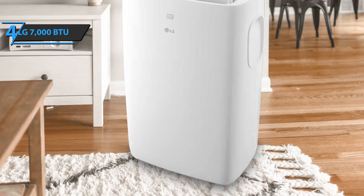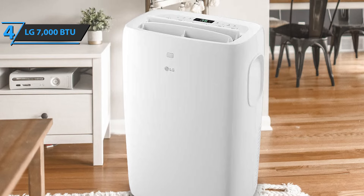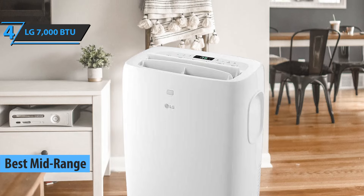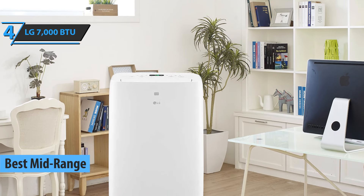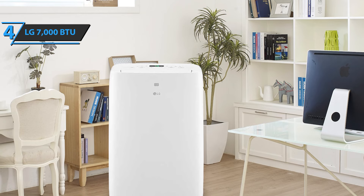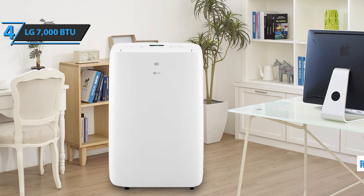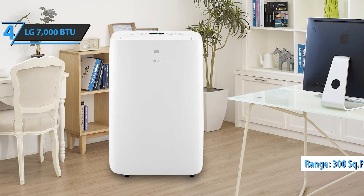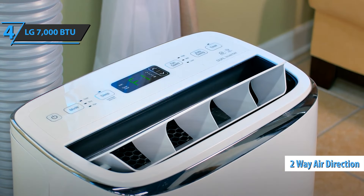The next product is the LG 7000 BTU Portable Air Conditioner, also known as the best mid-range portable air conditioner available on the market in 2022. Coming your way in a handy set of wheels with remote control functions, this model allows easy movement in any room that needs cooling and is designed for cooling up to 300 square feet, successfully controlling the temperature in a large room. It also has a convenient two-way air direction that spreads cold air evenly.